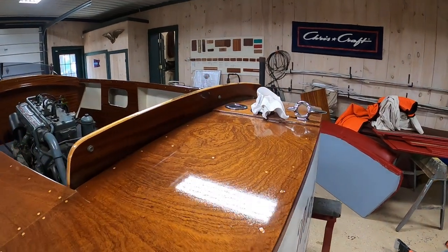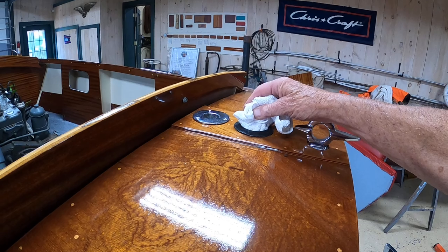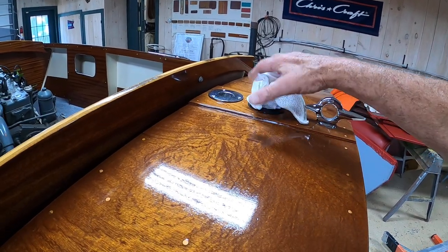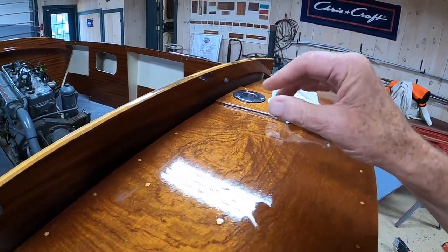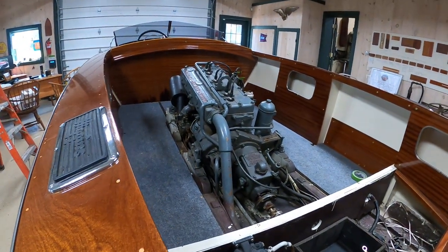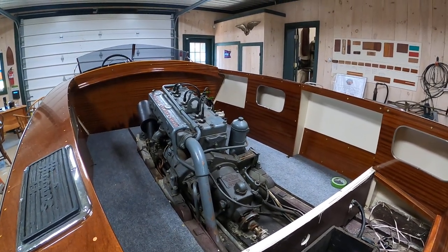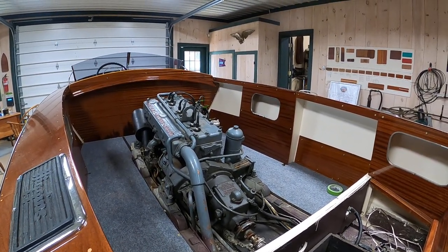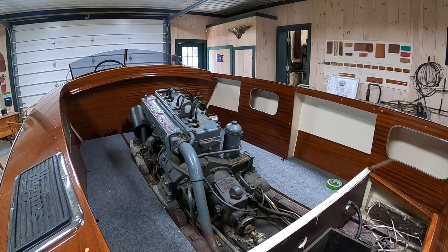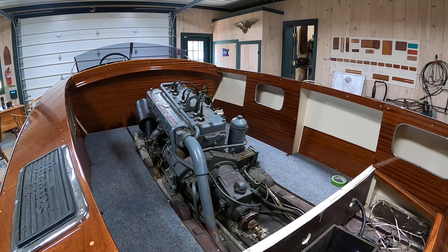She arrived, believe it or not, without a fuel bung or gas cap. And then we come to the engine, which has been sitting for some time. It's a Chrysler Ace — really good engine. The Aces and the Crowns were just great, great engines.